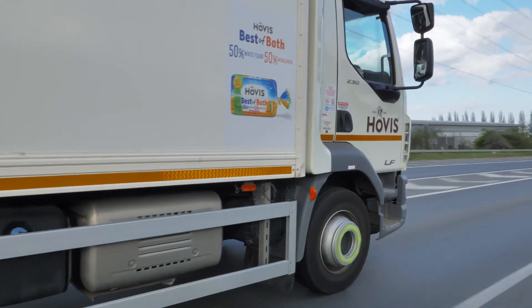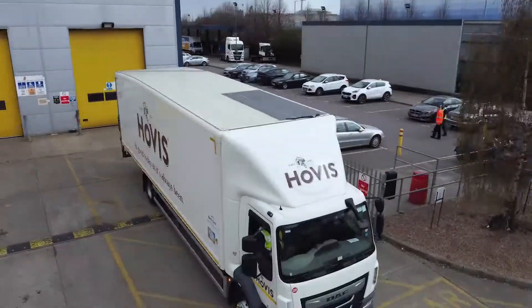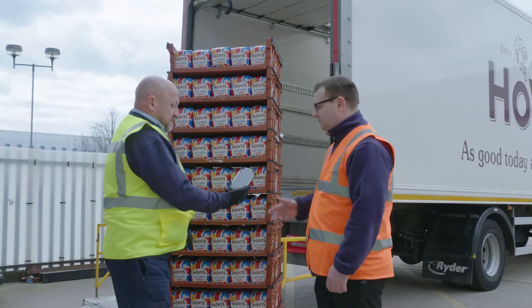Microlise allows us to say to our customers: you will get this amount of product at this time on this day. That absolutely sets us above the rest. We smash that every single day — we're at 95 to 98% nearly every single day. That gives our customers confidence that what we say, we do.